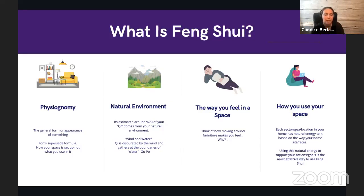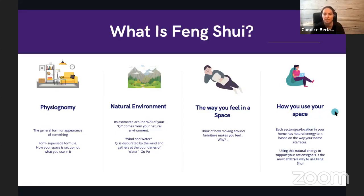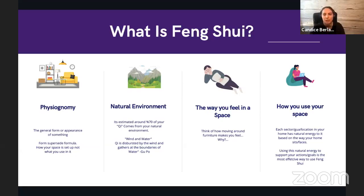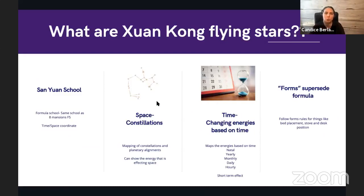Flying stars is a feng shui formula — it's a formula mapping out the energy of a space. The forms, or the physiognomy of your environment, involve the actual way your space is set up: where your bed is, where your desk is, where mountains and water are in relation to your home. You have to have good forms in order to receive the best energy.